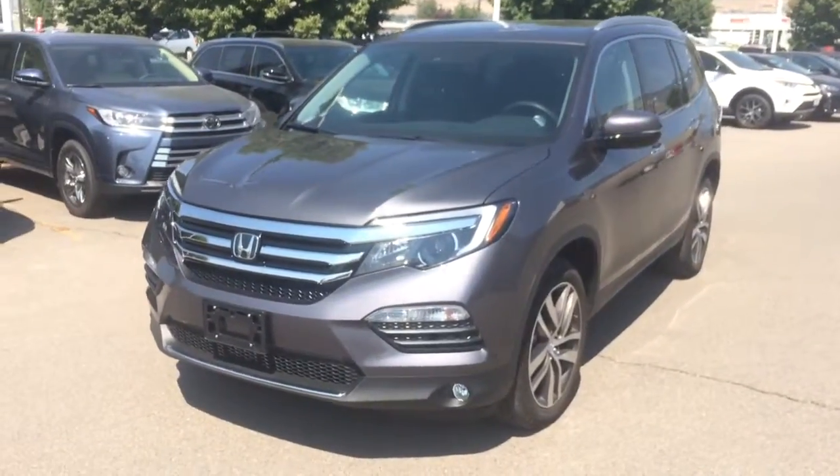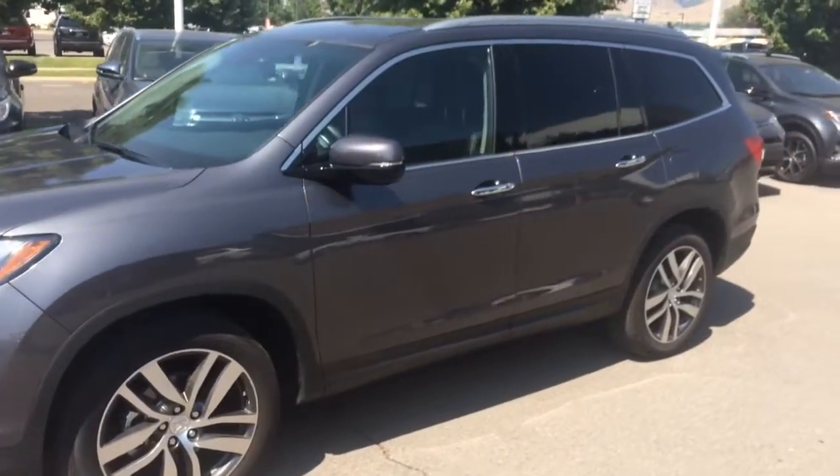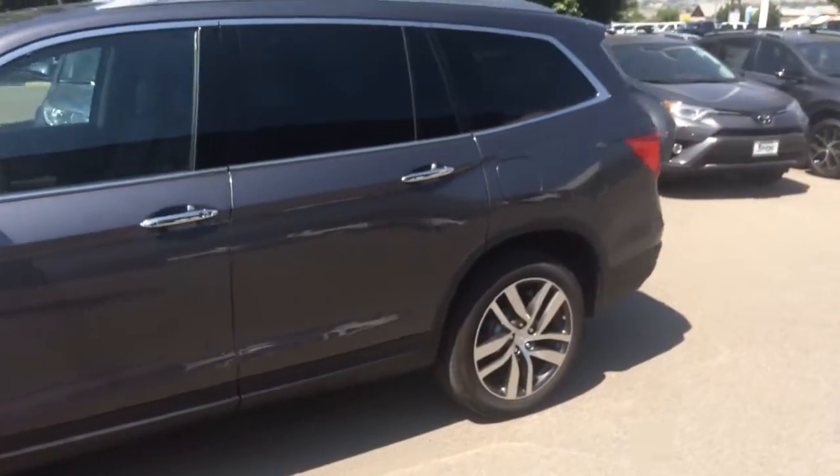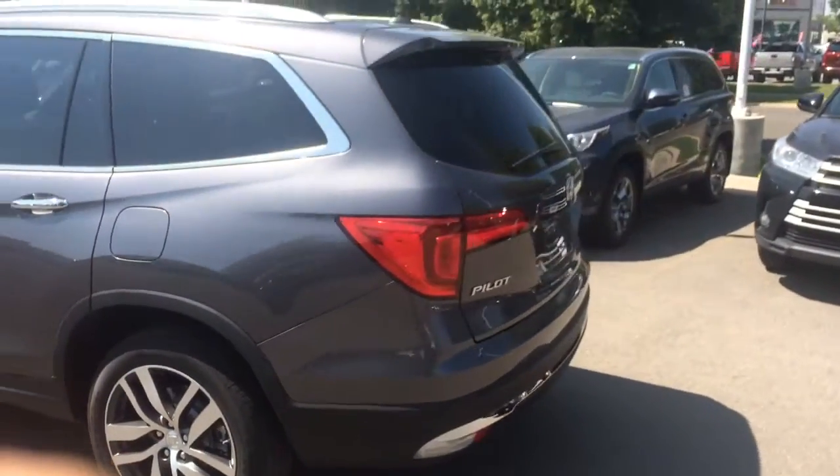Hey guys, what's up? This is Kyle over at the Young Auto Mall. Today showing you a used 2017 Honda Pilot Touring. Again, that is correct — I did say this is used. Still 2017.